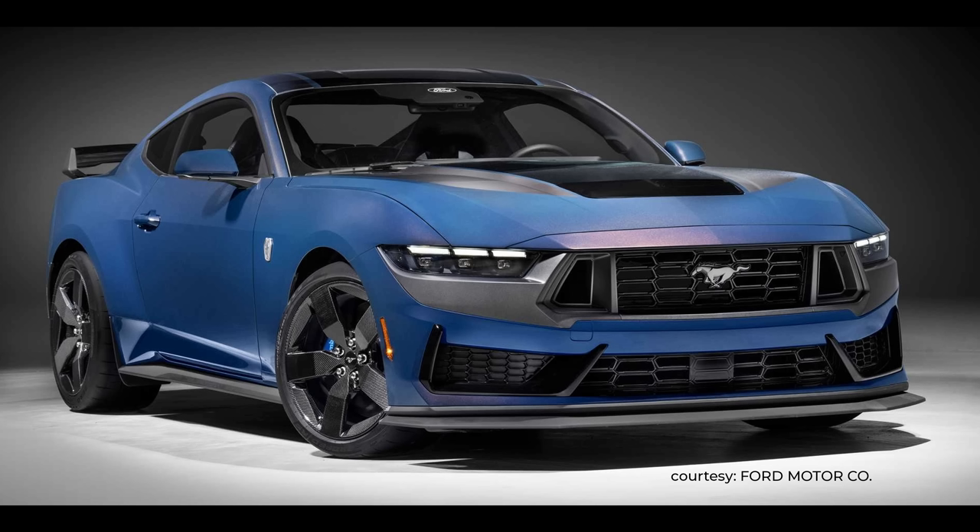What are the options going to be? Same idea as the Mach 1 — you'll have an appearance package, a premium package, a handling package, a 10-speed automatic, Recaro seats, and something a little different: carbon fiber wheels that were just released at the Chicago Auto Show. Those carbon fiber wheels are going to add about $8,500 to the price of a Dark Horse, so don't expect to see a lot of them out there — they're probably going to be pretty rare.